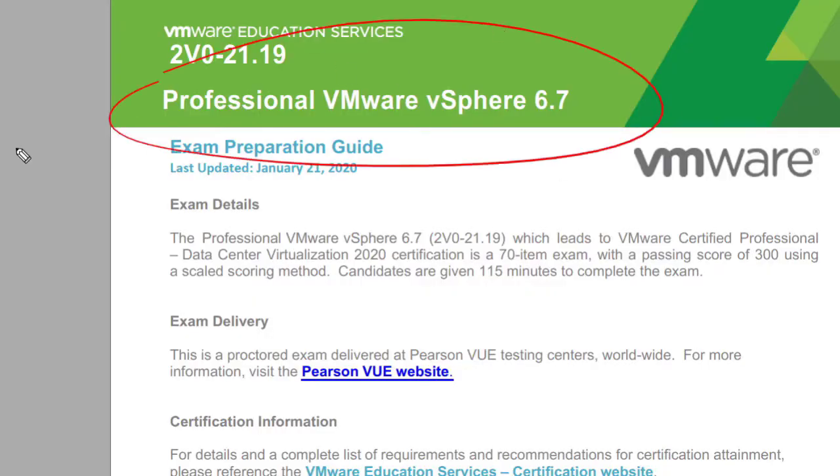Just to be clear, we're starting right here with the Professional VMware vSphere 6.7 exam.